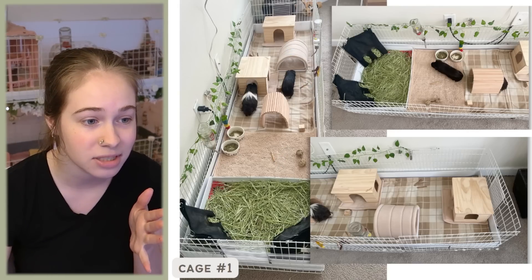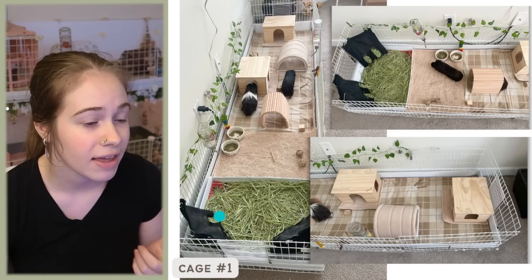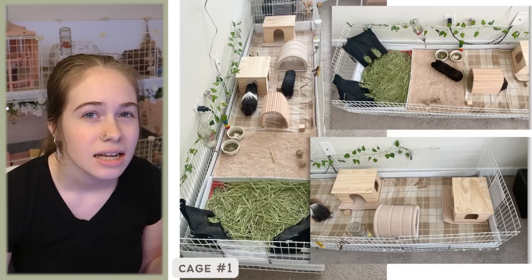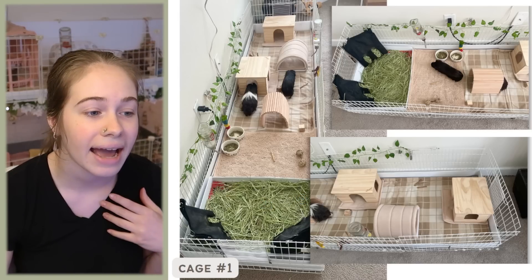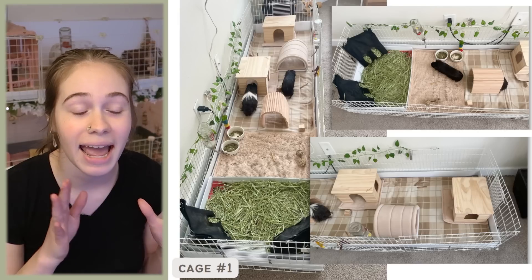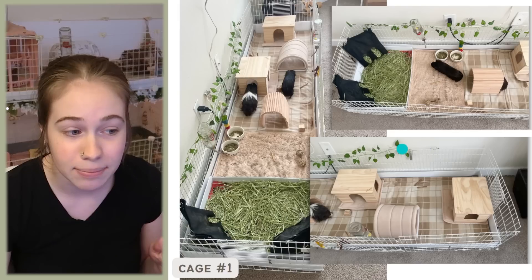I actually had this exact same setup about two years ago when I had my first two or three guinea pigs. It's just two Midwest cages connected together, and they replaced the canvas bottom with Coroplast, which is an excellent idea. The canvas bottom is really hard to maintain and clean, and it's just not as sturdy or durable as Coroplast. I also love this color scheme — all the brown and natural colors look absolutely stunning.